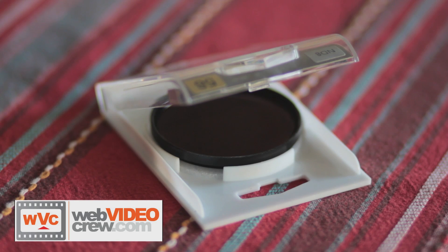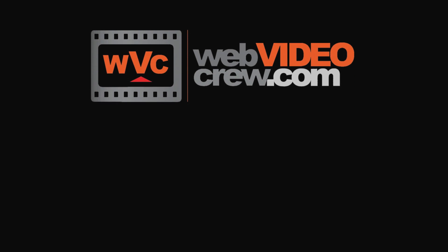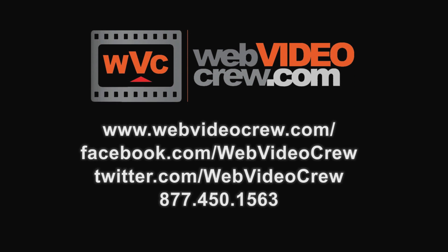As you can see, ND filters are useful and an important part of DSLR filmmaking. Thanks for watching Zero to Sixty. If you have any questions about video production, please contact us. Thanks guys.